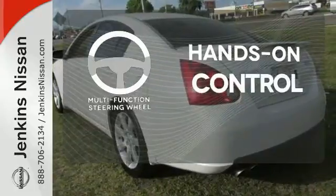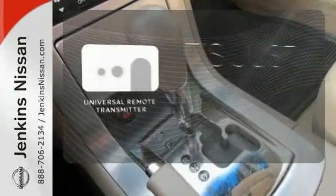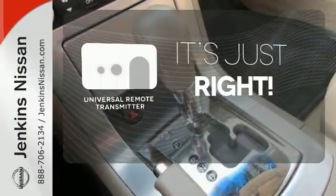The multi-function steering wheel helps keep your eyes on the road and your hands on the wheel. Simplify your search for the right remote with the universal remote transmitter.